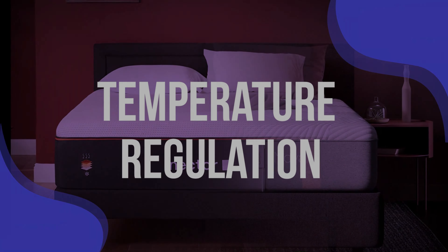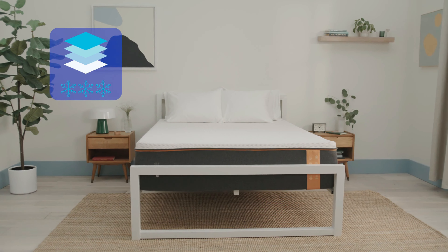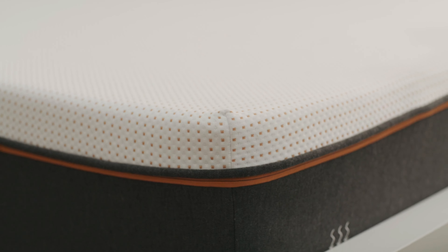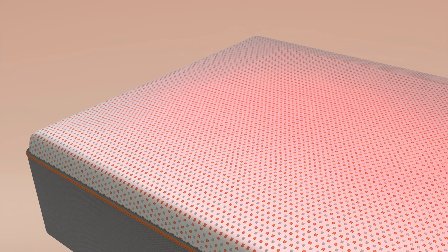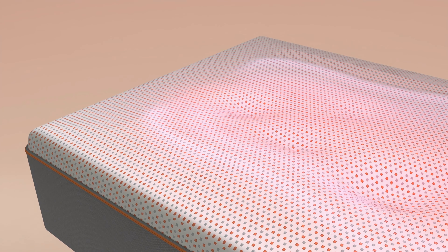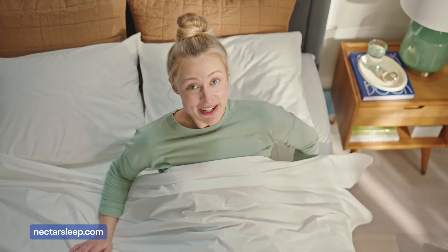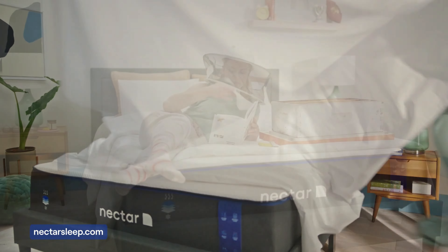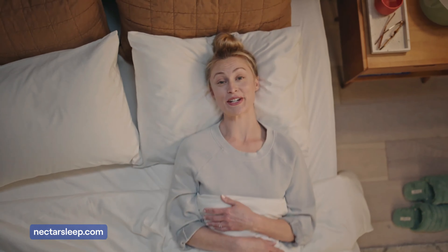Temperature Regulation: When it comes to temperature regulation, both companies have added features to address this issue, but they do so in different ways. Nectar mattresses are equipped with a quilted cooling cover, which works to wick away heat and moisture, keeping you cool throughout the night. Beneath this cover, the gel-infused memory foam layer further enhances temperature regulation by dispersing heat away from your body. Imagine lying down on a warm evening and feeling the mattress surface stay refreshingly cool, allowing you to drift off without the discomfort of overheating. For hot sleepers, this can be a game-changer, ensuring a more restful and uninterrupted sleep.